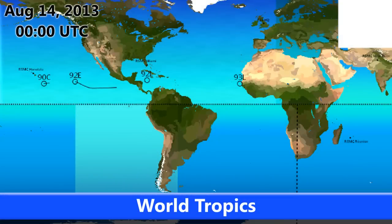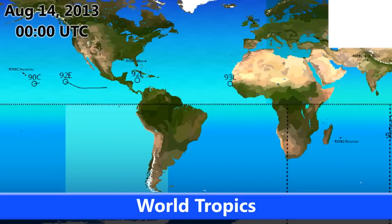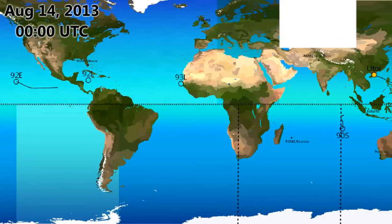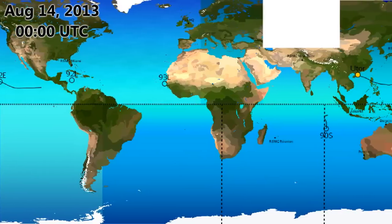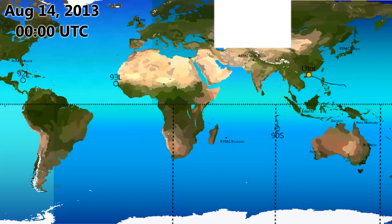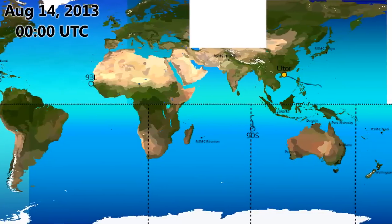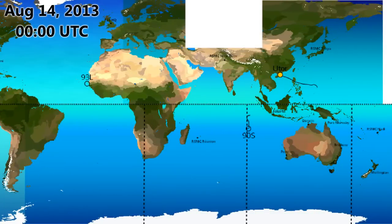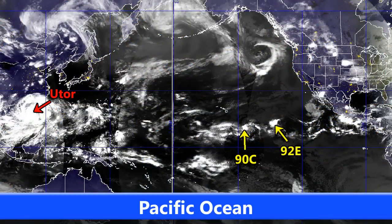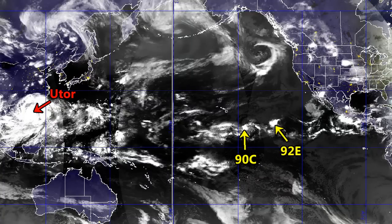Welcome to day 75 of the Atlantic ocean season; it's day 93 in the Eastern Pacific. We currently have two invests in both the Eastern Pacific and Atlantic: 90C towards the central Pacific, 92E still in the Eastern Pacific, 92L in the Caribbean, and 93L which has just moved off the African coastline. We also have 90S in the South Indian Ocean and Typhoon Utor, a high-end Category 2 typhoon, about to make landfall in China.